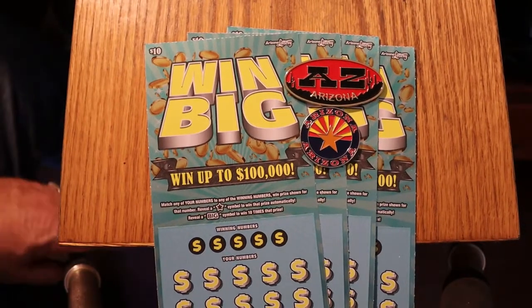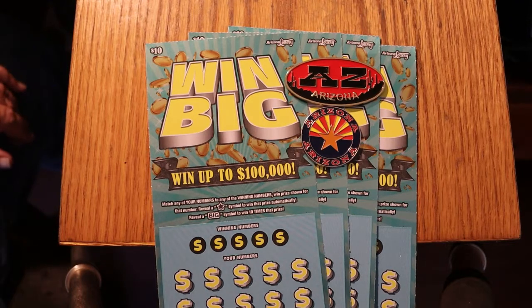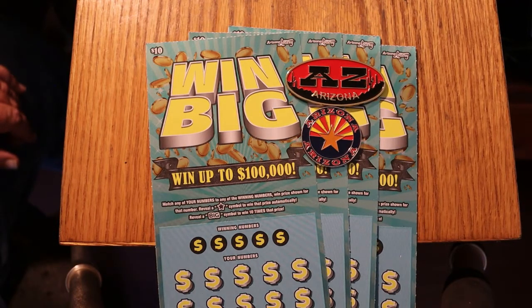Hello YouTube, AZ Scratchers here with another little scratching session and today we're going to be doing four tickets, keeping with the $10 theme this week for the $10 Arizona Lottery Win Bigs.